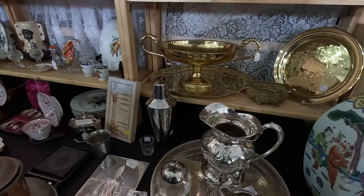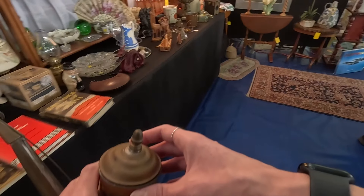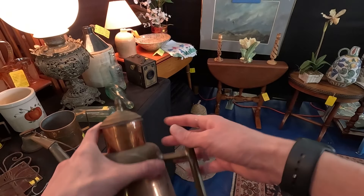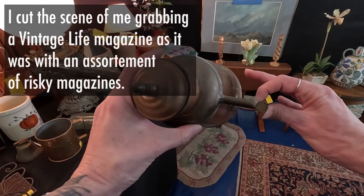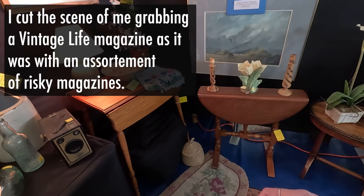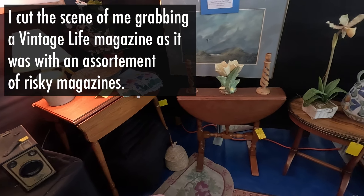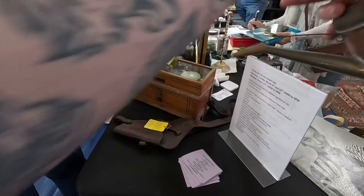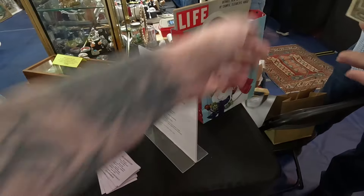Lots of neat pieces in here as well. We're gonna get the magazine and this, because this is really, really nice. I'm gonna do this and this — got $25 on that. Thanks very much.